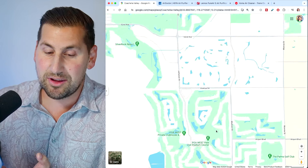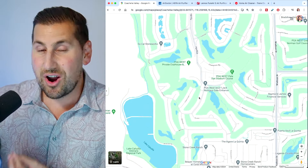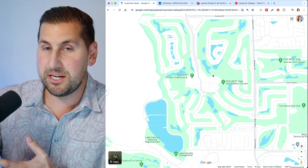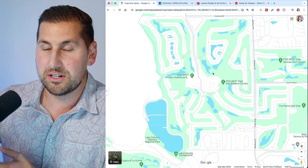During the springtime, that's when allergies are the worst out here, and that happens to be the time a lot of you like to come here on vacation. So I would say if you're going to live somewhere like PGA West, try not to live on the golf course because that's going to help your allergies a lot. Or if you live in a country club like PGA West, at least try to live where your house isn't on the golf course — maybe you're off the course.